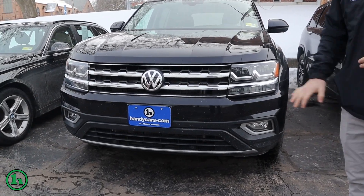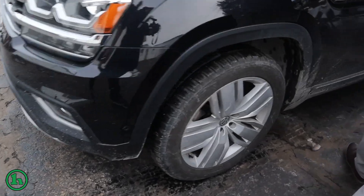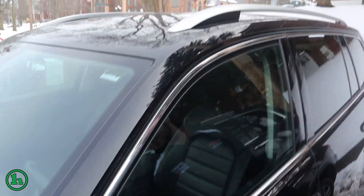Got some fog lights down below, the big Volkswagen badge up front. Coming along, we got a good Vermont state inspection, roof rails up top, and a built-in blinker.